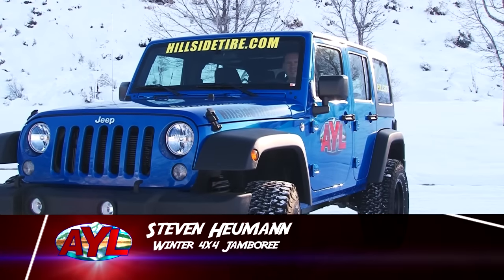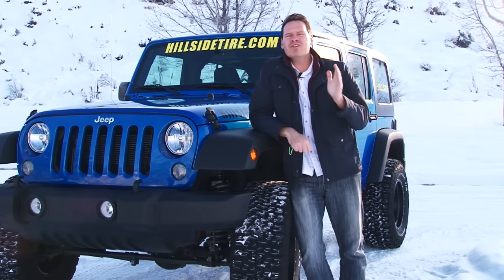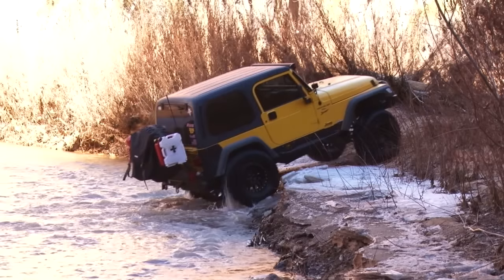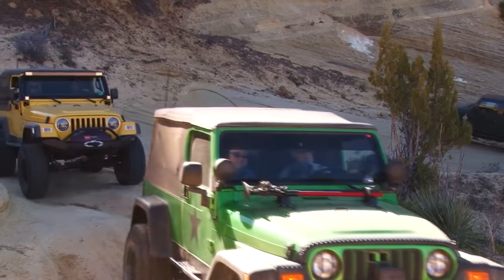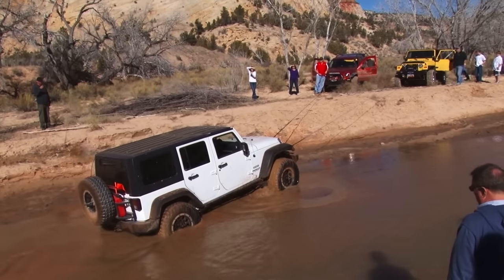Well thanks guys, I'm Steven Heumann. Right now much of the West is a white frozen wonderland, and that's how we want it this time of year, but sometimes we want a little different adventure — especially when we've got a 4x4 on hand. We have an event to tell you about that's going to change your color scheme a lot. It's called the Winter 4x4 Jamboree, happening in a couple of weeks, and I'm going to tell you why you and your family want to find yourselves there. It's going to be from mild to wild depending upon what you want to do.